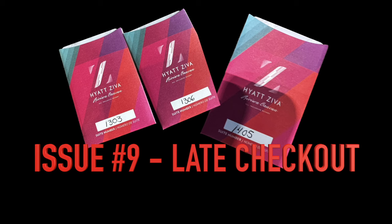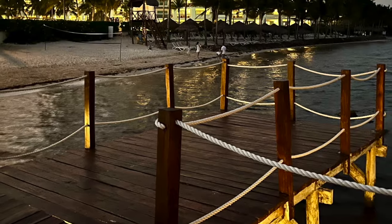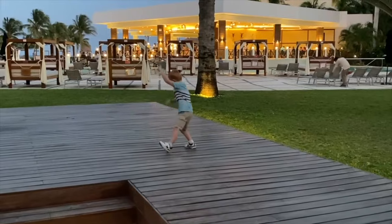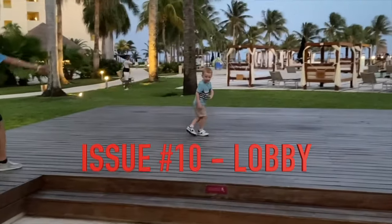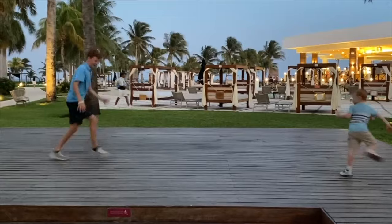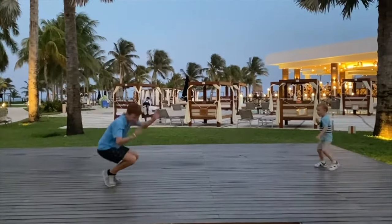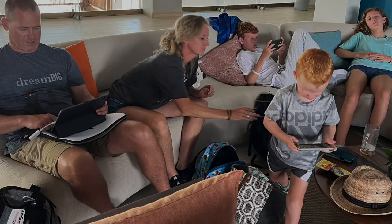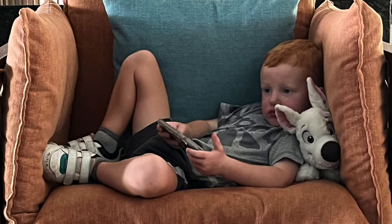Issue number nine: late checkout. When your room keys don't work and you're just locked out and you've got to go up and get new keys, it just becomes frustrating. Issue number ten: the open air lobby, which is beautiful and awesome, but after you check out and there's no more air conditioning, there are really limited spaces where you can go for AC. Just waiting on the airport shuttle — the family got hot and sweaty.